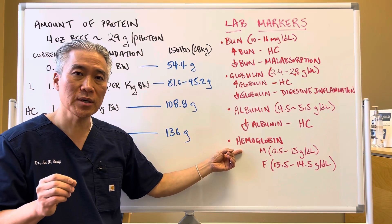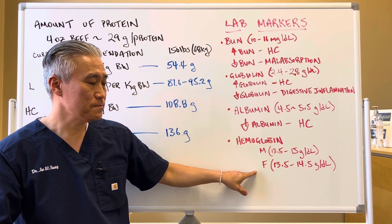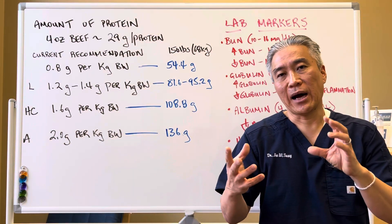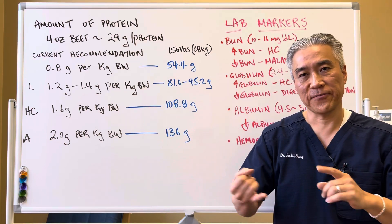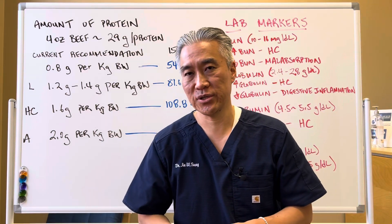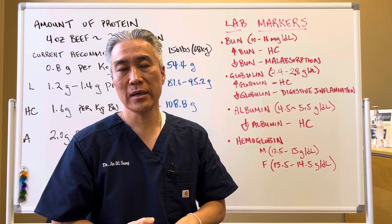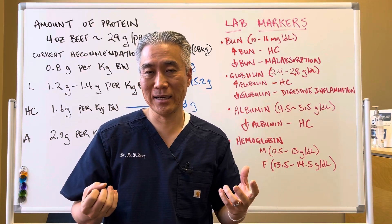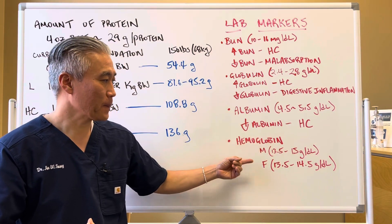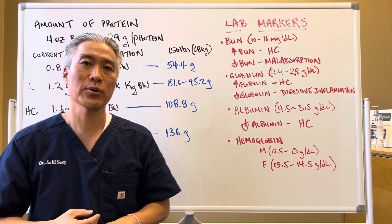You can also have low hemoglobin related to protein deficiencies. The number-one cause for low hemoglobin would be iron deficiency, so you'd check ferritin, serum iron, and other red blood cell markers to determine iron deficiency. If your iron levels, ferritin, and other red blood cell markers are normal but you still have low hemoglobin — globin is a protein — then you likely have a protein deficiency.